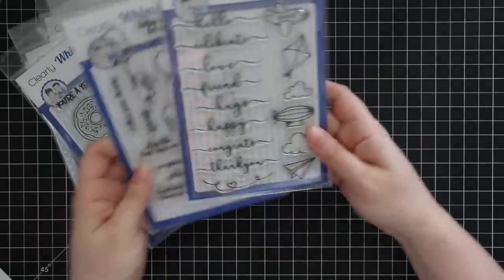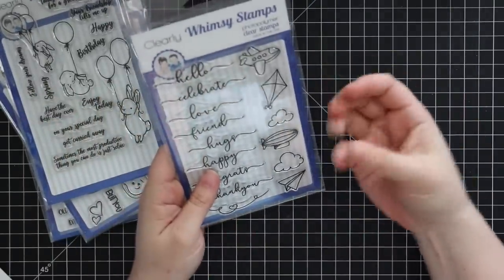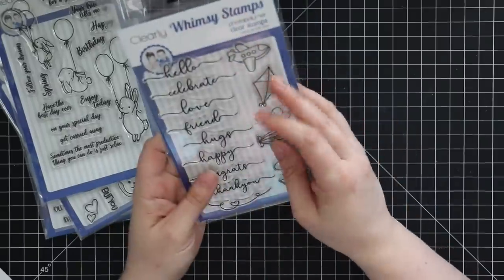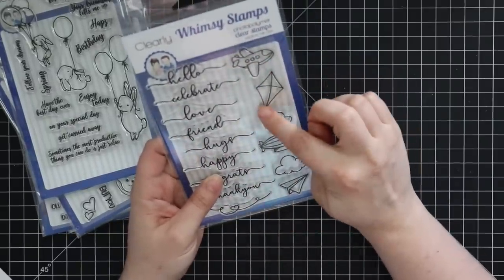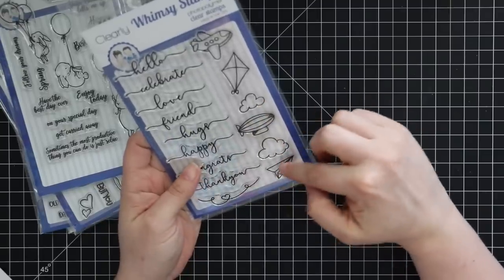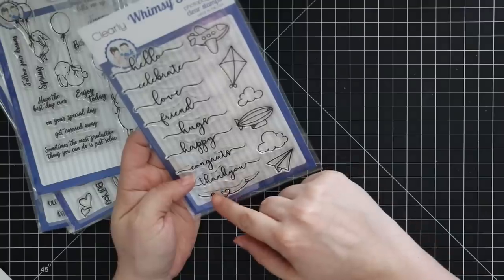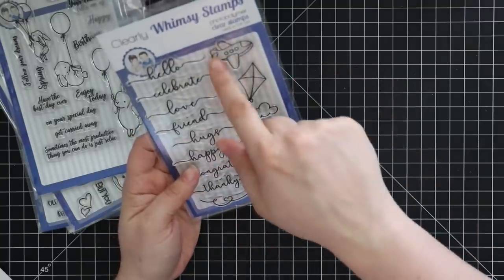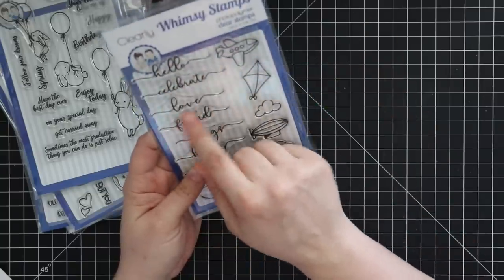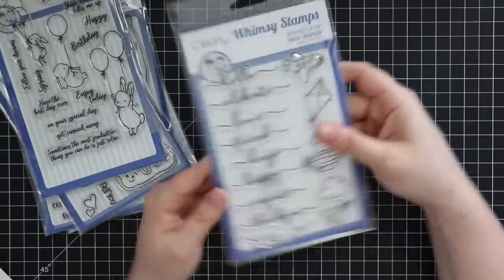These kind of go together. So we've got this really cute — this is the Fly By set. You've got a cute little plane, a kite, a zeppelin, clouds, a little paper airplane, and then a little swoop with a heart, and then a bunch of words that can be written by the plane or part of the kite string. So hello, celebrate, love, friend, hugs, happy, congrats, thank you — I think that's really cute.